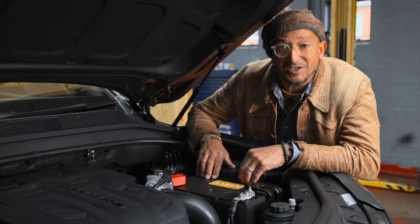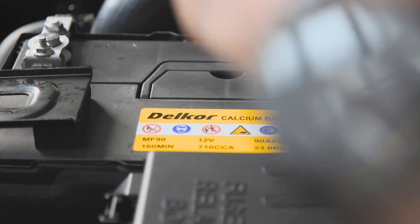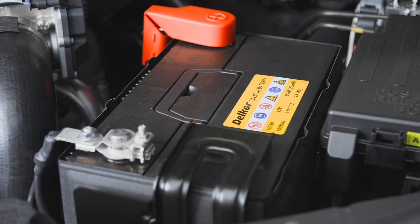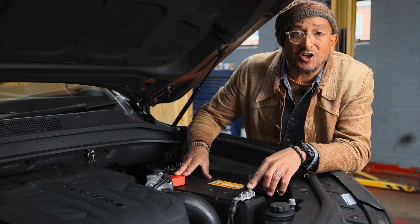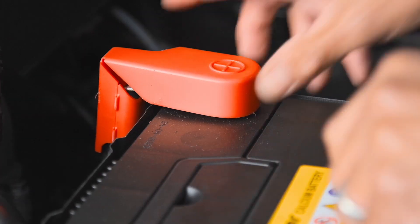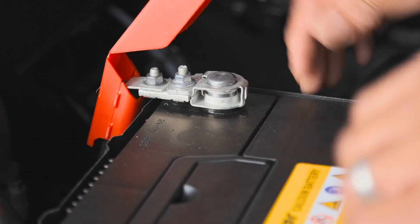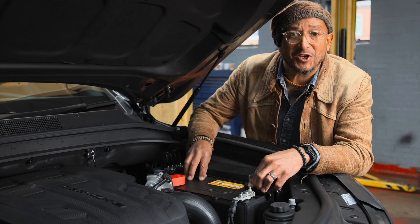Changes in temperature can affect some of the car's essential components such as the battery. This is one of the car's essential power sources. Checking its charge state and its connections can help to avoid loss of function. If your car's been inactive for a while, get its battery checked out to make sure that it doesn't let you down.